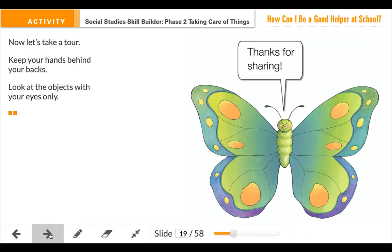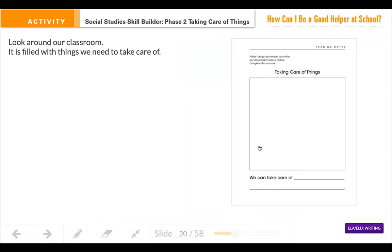All right friends, hopefully you have found your 10 items. Today for your Seesaw it says: what things can we take care of in our classroom? We have to identify them first so that later on we can talk about good ways to take care of them and how to be responsible.